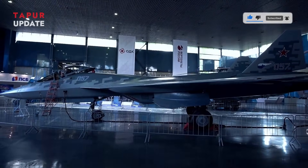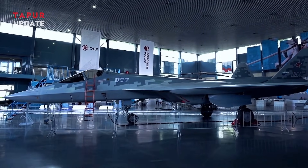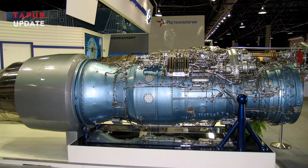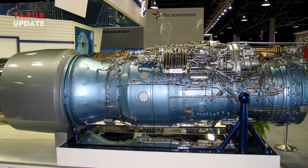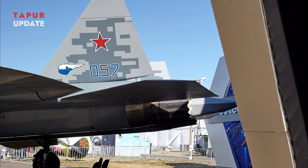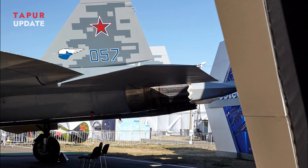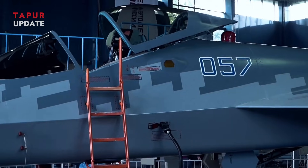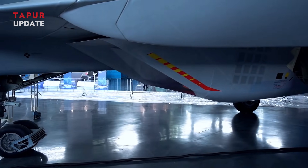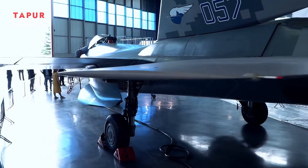The integration of the second-stage AL-51F-1 Izdal I-30 engine into the Su-57 is a landmark moment for Russian aviation. By addressing the limitations of its predecessor, the Izdal I-30 unlocks the full potential of the Su-57, ensuring its competitiveness on the global stage. As the aircraft enters a new phase of operational capability, it will undoubtedly play a crucial role in shaping the future of air combat and Russia's strategic defense initiatives.